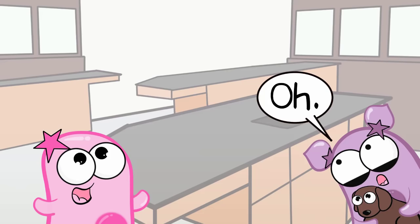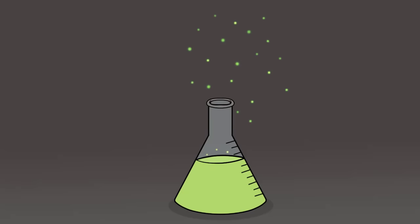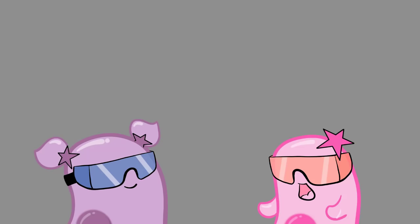We love labs. They're the best part of science — the whole doing part. And since you're probably going to be doing some amazing science labs this year, we thought we'd outline a few major points of general lab safety.